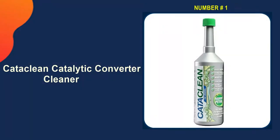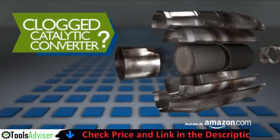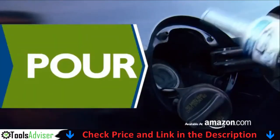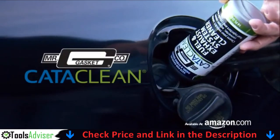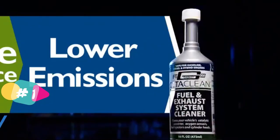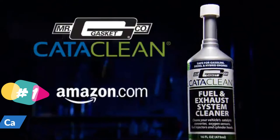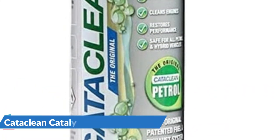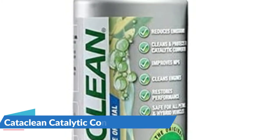Our number 1 choice is Cataclean Catalytic Converter Cleaner. Cataclean can also help with drivability issues because carbon can clog your converter, making it difficult for the engine to breathe. Clogging reduces airflow, which increases pollution, reduces power, and ruins fuel economy. Cataclean claims to reduce hydrocarbon emissions by up to 50%, making your car, truck, or SUV less polluting as it ages.